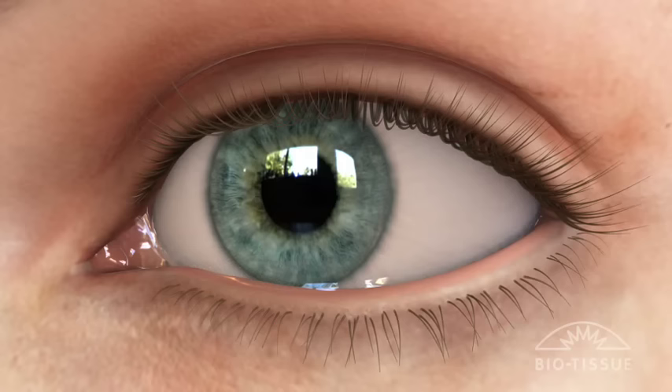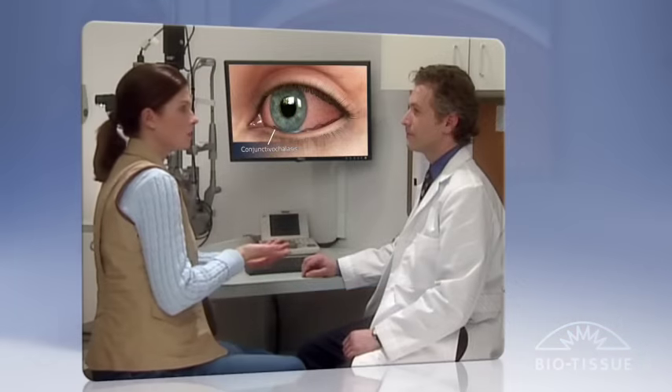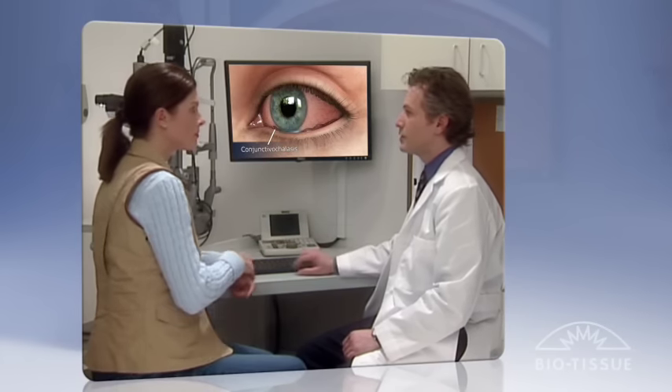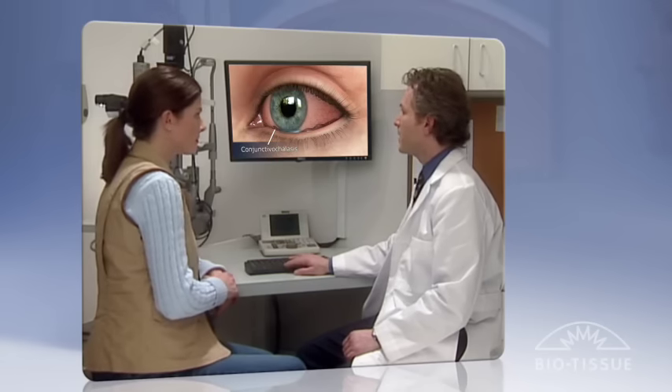By using amniograft and CCH surgery, physicians are able to provide their patients with a simple yet highly rewarding solution by alleviating dryness and discomfort to make vision a comfortable experience once again.